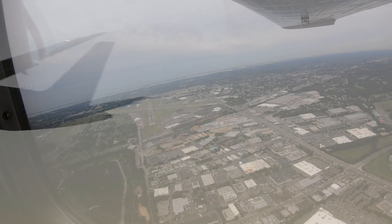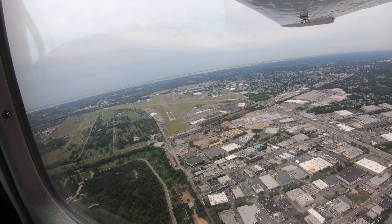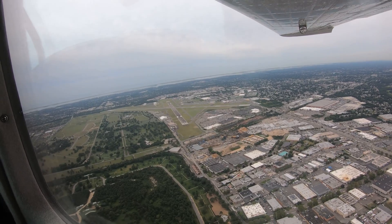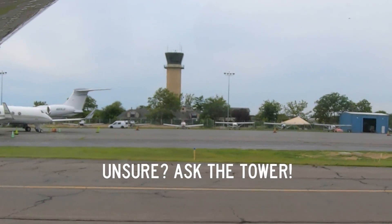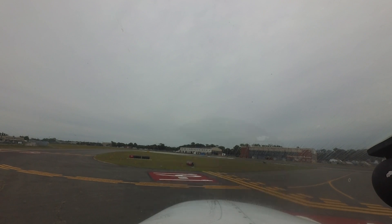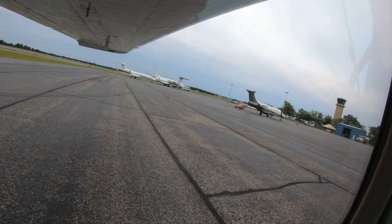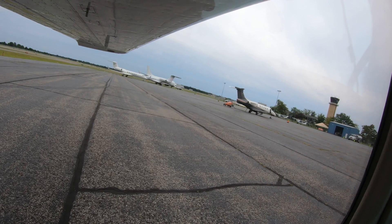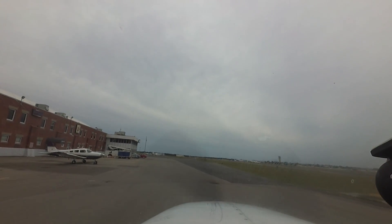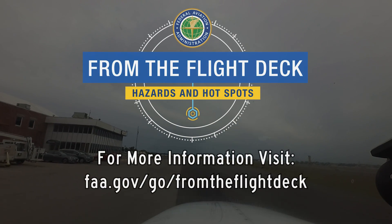One last reminder when operating at an airport with a control tower: if you are ever in doubt or unsure of any instruction or clearance, ask the tower — they are there to help. Being aware of the configuration challenges at Republic Airport will help pilots make better decisions and, along with the ATC tower, keep the operation safe and efficient. We hope this short video helps you prepare for your trip to Republic Airport in Farmingdale, New York. It's always better to know before you go.